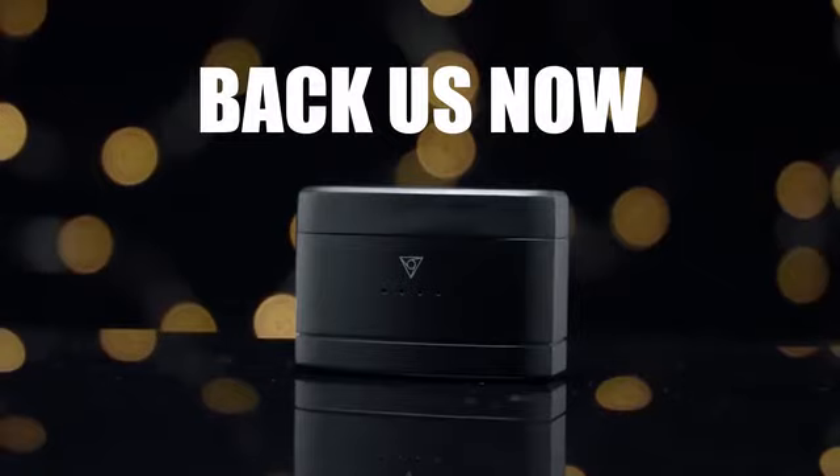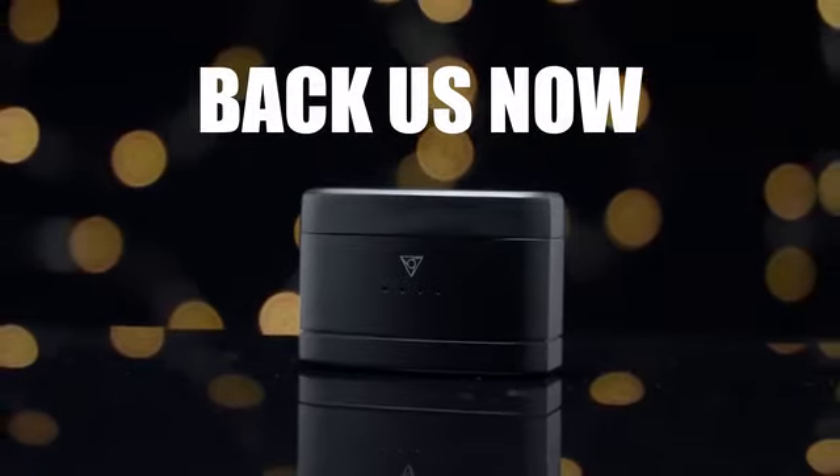Back us now and you'll be the first to receive the next evolution of true wireless earphones. This is your world, where you belong, where you fit in.